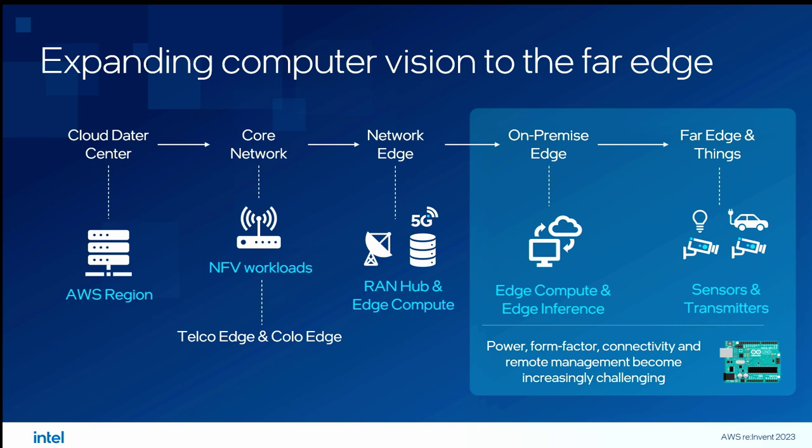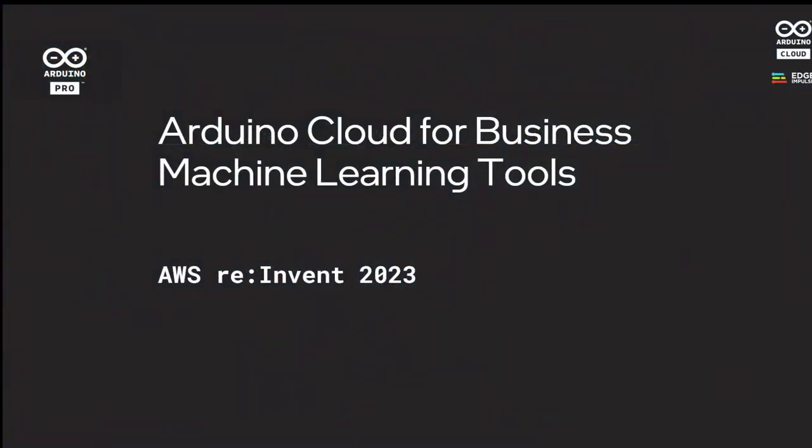There are scales of the far edge, including opportunities to deploy at the telco edge for RAN hubs as well. To look in more detail at what these far-edge devices are and how they can be integrated directly into industrial machinery, please welcome Alan from Arduino to talk about far-edge devices.